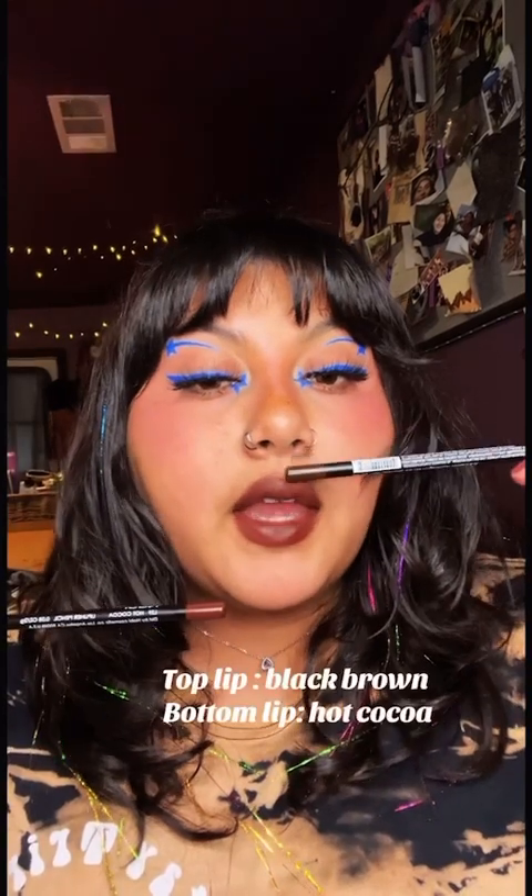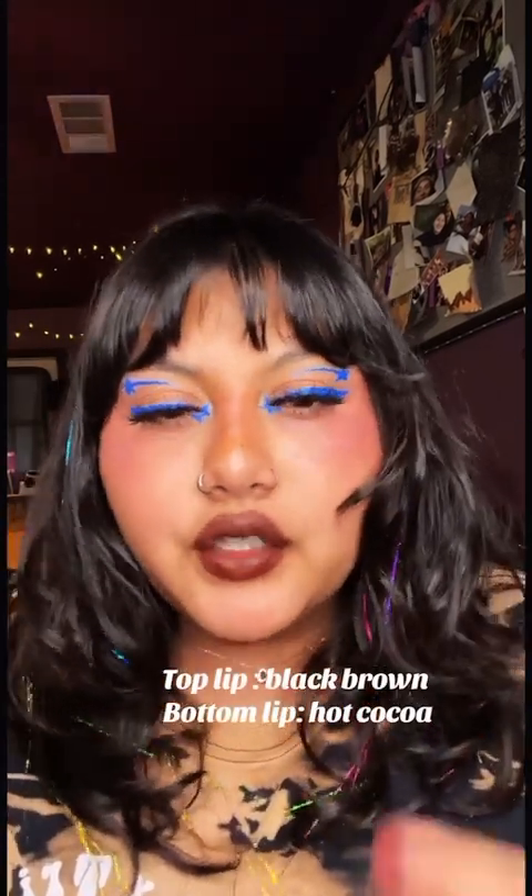Next we have Hot Cocoa. I really like this one. And on top we are going to put the Black Brown. This one's definitely the darkest and I high-key love it. I really like the Black Brown color for everyday looks for me personally.